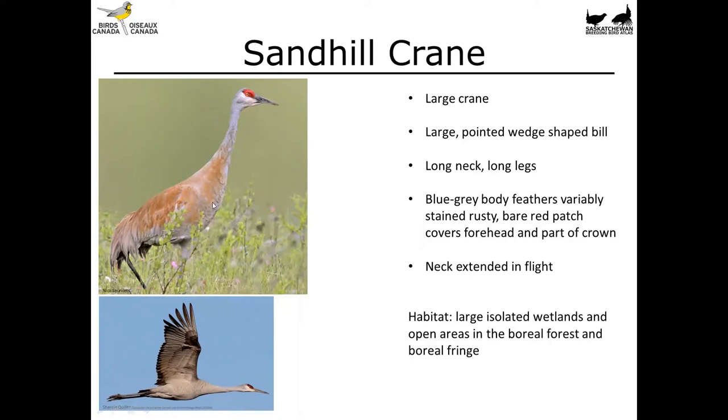Sandhill Cranes have a bright bare patch of red skin that covers the forehead and part of the crown. When these birds are flying, their necks are extended. They nest near large isolated wetlands and in open areas of the boreal forest, but we'll often see them, especially during the fall, in the prairies foraging in agricultural fields and pastures.